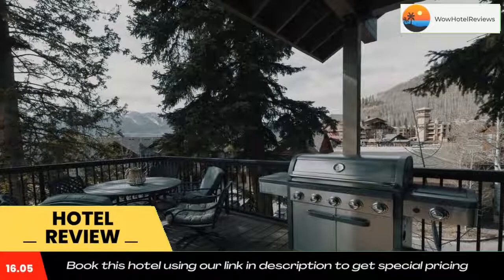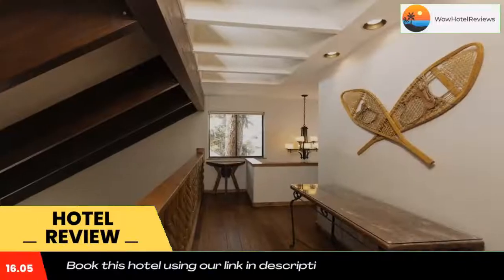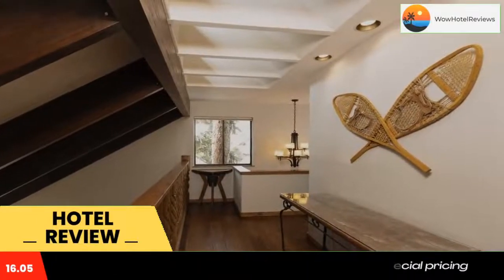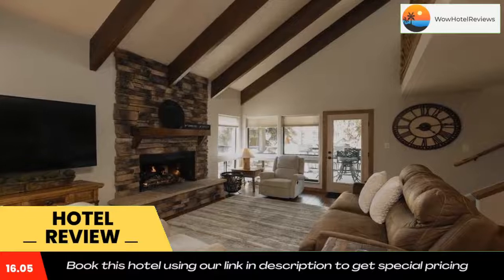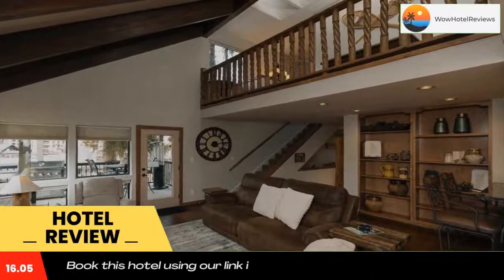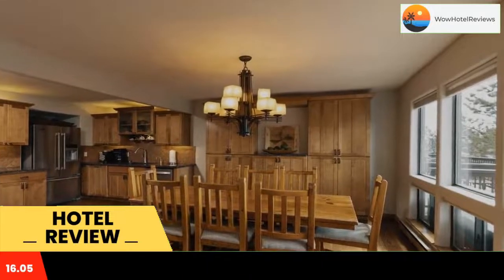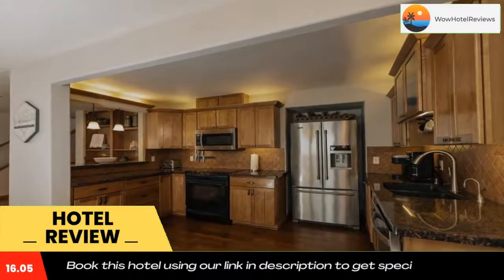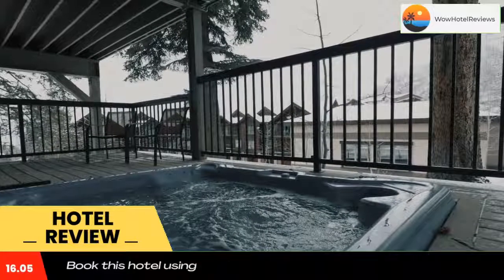Located in Durango Mountain Resort, within 27 miles of Durango and Silverton narrow gauge railroad and museum, Edelweiss 5 bedroom townhome hotel room has accommodations with a restaurant, key-to-door access, and free Wi-Fi throughout the property. The property is around 14 miles from Pinkerton Hot Springs, 18 miles from Durango Hot Springs, and a 4-minute walk from Durango Mountain Resort.